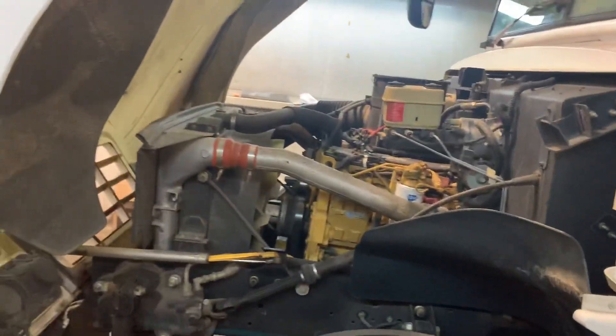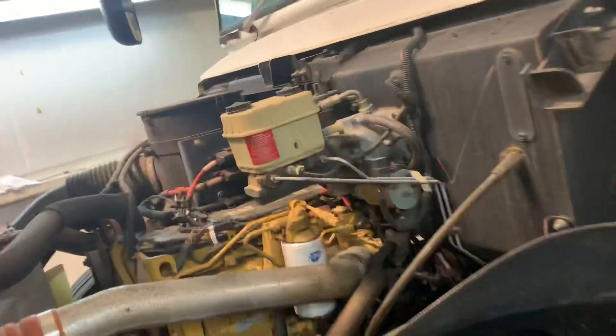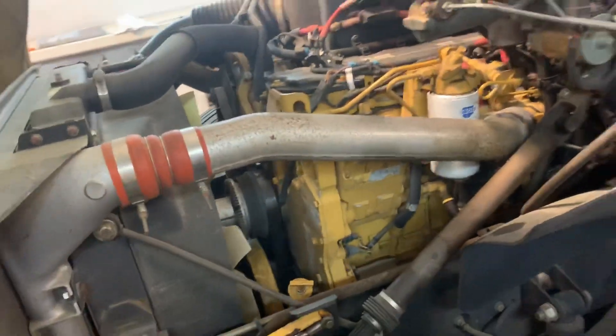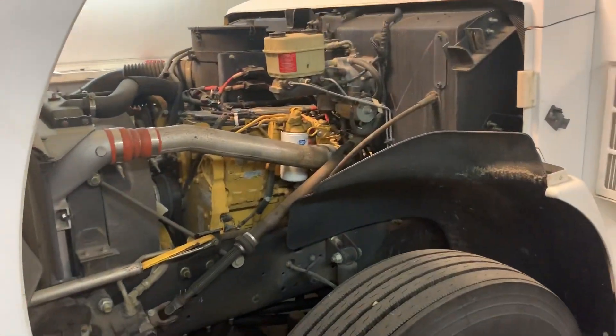This is take two of this video — somebody kept calling me right in the middle of the other one. Lately I've had a lot of people talking bad about CAT C7s and buses. A lot of them don't know the difference between the older C7s and the newer C7s. They say the C7s are the ones that are terrible — that is actually very incorrect.